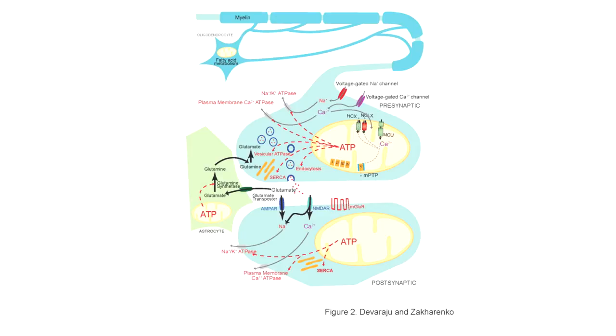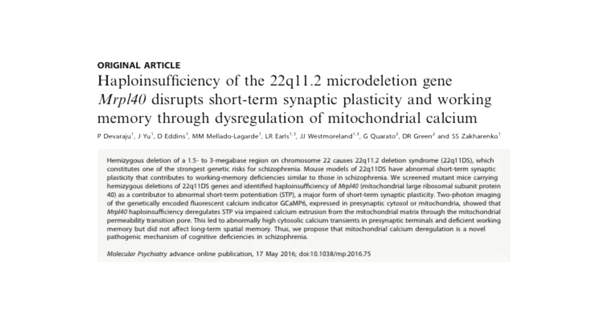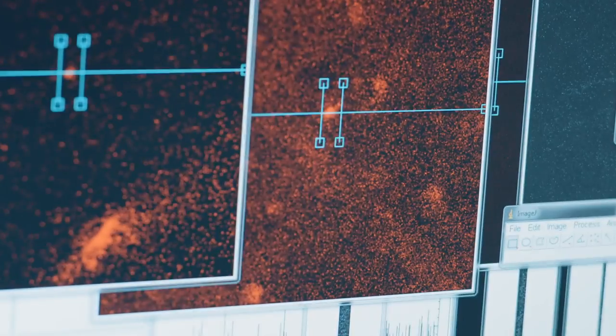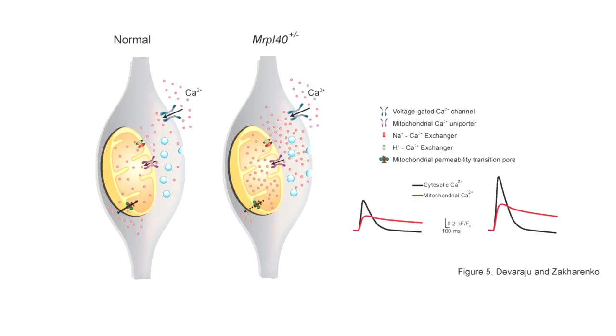Mitochondria play several important roles in synaptic transmission, the most important being ATP synthesis and calcium buffering. Recently, we identified one of the genes in the 22q11 deletion syndrome, MRPL40, and implicated it in a calcium extrusion deficit in mouse models. This is also one of the top 25 candidate genes in an association study of schizophrenia and non-synonymous single nucleotide polymorphisms. Haploinsufficiency of the gene leads to reduced calcium extrusion through the mitochondrial permeability transition pore, which then reduces mitochondrial calcium buffering capacity.